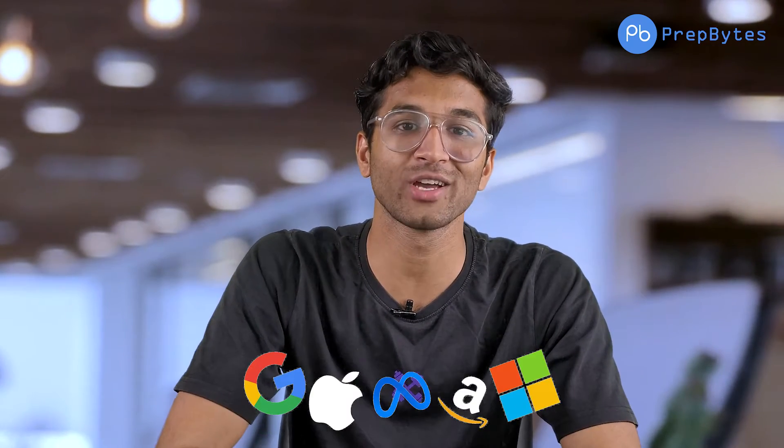Especially in the third year, if you are watching this video, you are only 5 months away from placement. So in this video I want to tell you which projects should be made, because many people don't know how to make projects. I want to show you how you can start now and get placed in good companies.